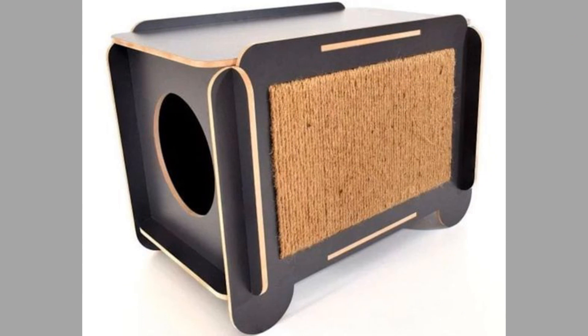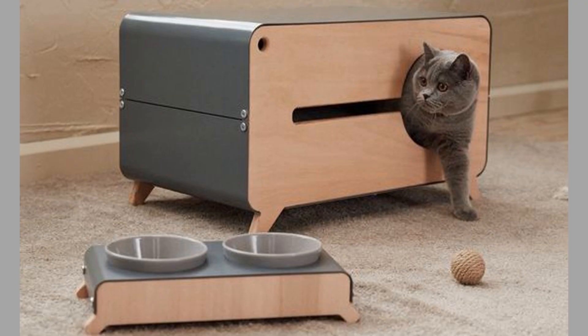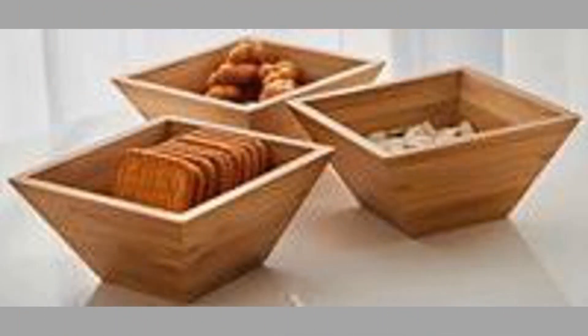Hello there, welcome to our channel. Today we will show you another collection of wood furniture and wood decorative pieces ideas for your interior design and home decor. Watch the video until the end to see these beautiful ideas and get inspiration.